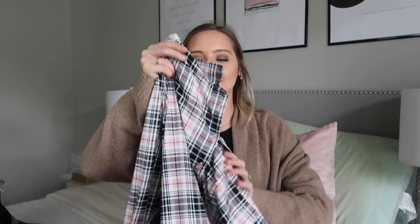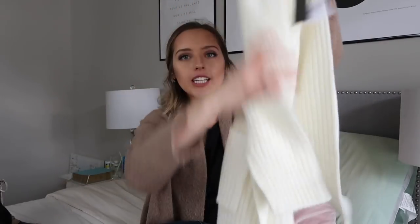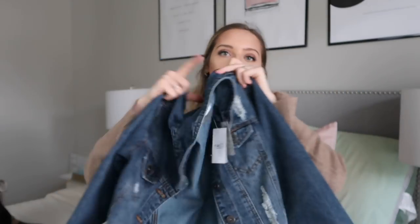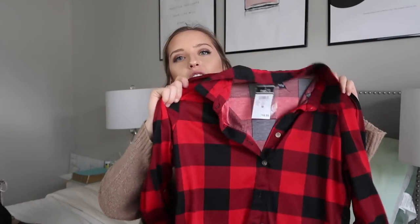Moving on to the next pile — I got this pink flannel. Flannels are great for fall and winter and are perfect for layering. I also got this long cream cardigan, which goes perfectly with the flannel. It has pockets and is just so cozy. Then I got this jean jacket — I know I already have six, but I really liked the detail on it and figured one more can't hurt.